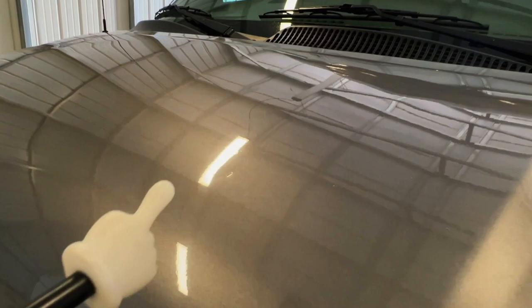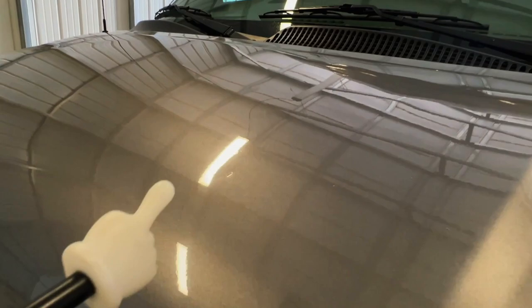A couple of small dings on the hood. Really good looking unit. This camper van is ready to hit the highway.